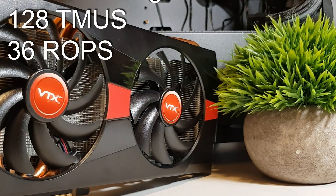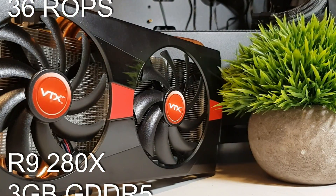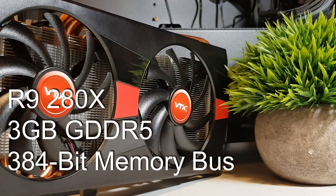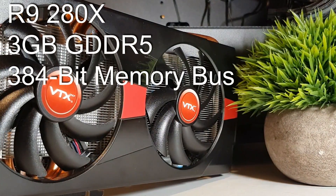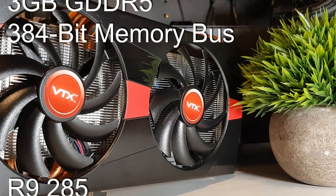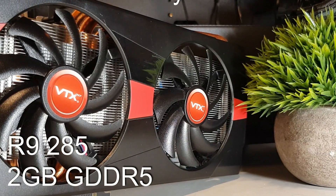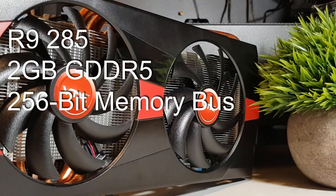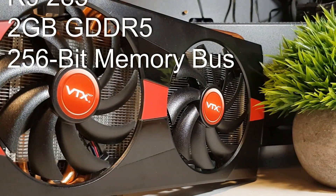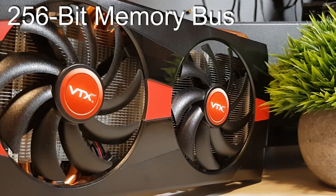The R9 280X and the HD 7900 series before it supported a plentiful 3GB of GDDR5 memory on a 384-bit memory bus, giving a total memory bandwidth of 288GB/s. The 285, on the other hand, has to make do with 2GB of memory on a 256-bit bus, meaning a memory bandwidth of 176GB/s.